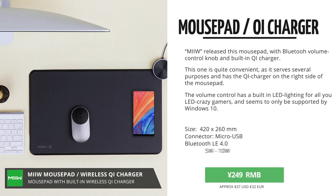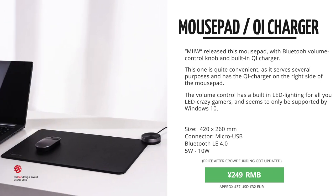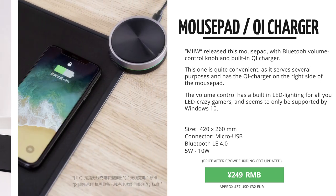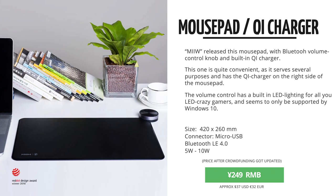This one has a Bluetooth volume control knob for your computer audio, a very large mouse pad area and a spot to put down your phone to charge it. It's actually quite interesting and it came in for 199 RMB.